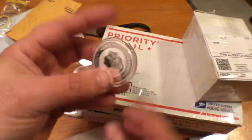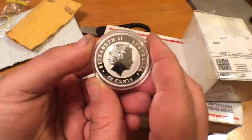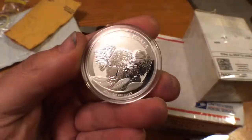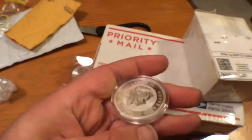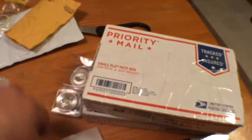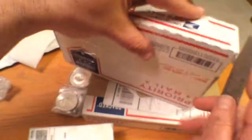Here in this package from an individual dealer I got a one-half ounce Australian 2014 Koala. I think I paid about $11.20 for that, and I think that's not a bad deal at all.